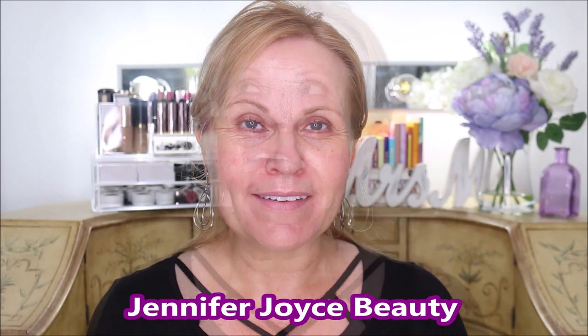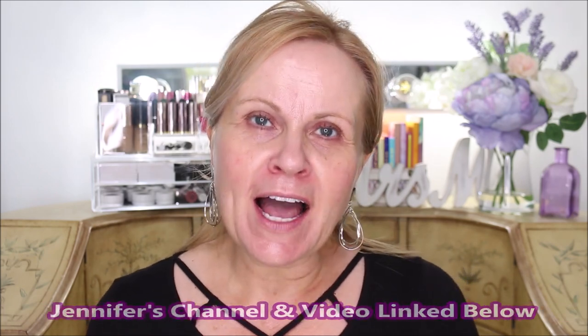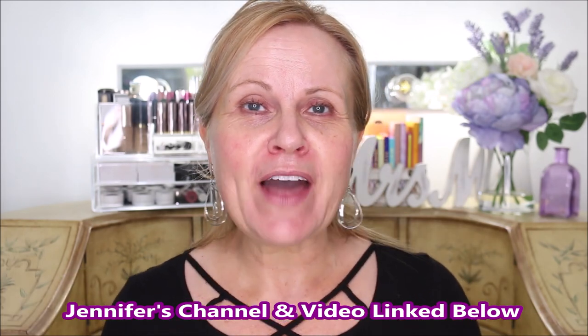I am doing a collab with Jen from Jennifer Joyce Beauty's channel. If you've never heard of Jen's channel, I think you're really going to enjoy it. Jennifer does a lot of skincare — she is an esthetician, but she's also a fitness instructor. She has this gorgeous red hair, her voice is so calming, and she's a beautiful woman. She also does tutorials and things all across the gamut. Please go over and give Jen some love, give her video a thumbs up, and if you enjoy her content, make sure you subscribe.